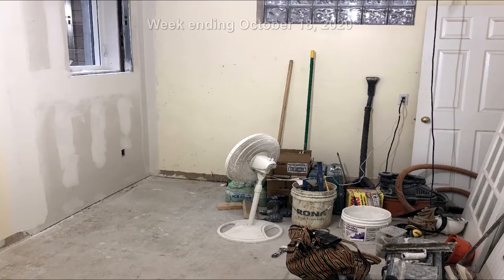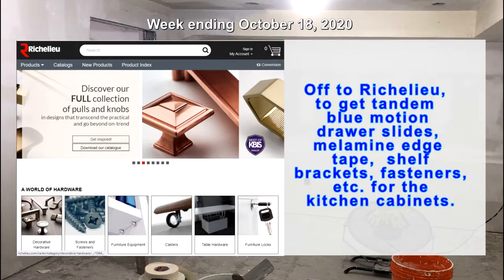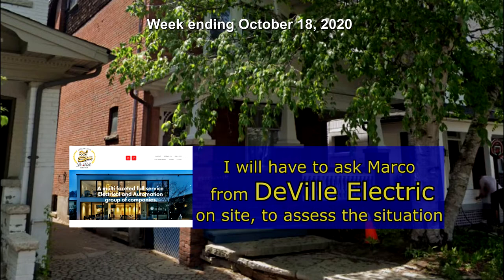Off to Richelieu to get Tandem Blue motion drawer slides, melamine edge tape, shelf brackets, fasteners, etc. for the kitchen cabinets. I also visited a potential new project in the beaches — a century home requiring refinishing of the basement and rewiring of the whole house. I will have to ask Marco from DeVille Electric on site to assess the situation.